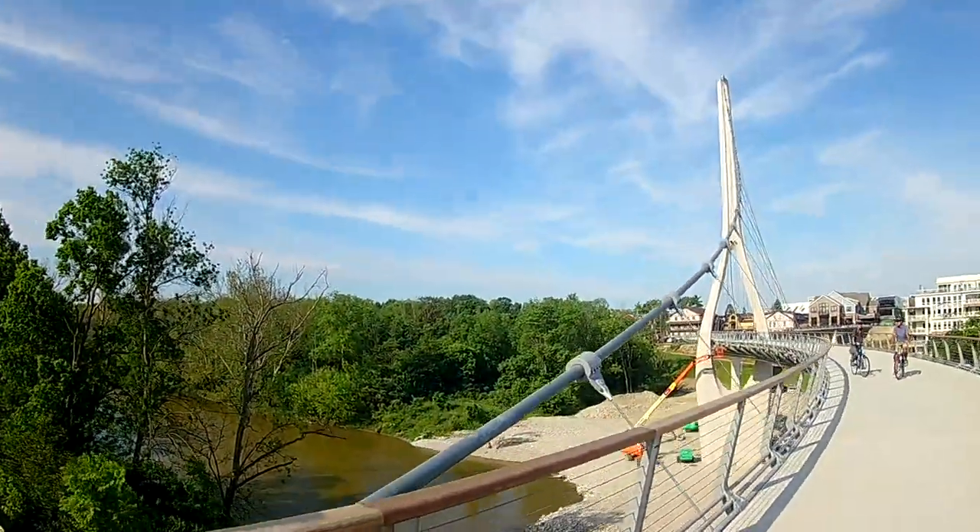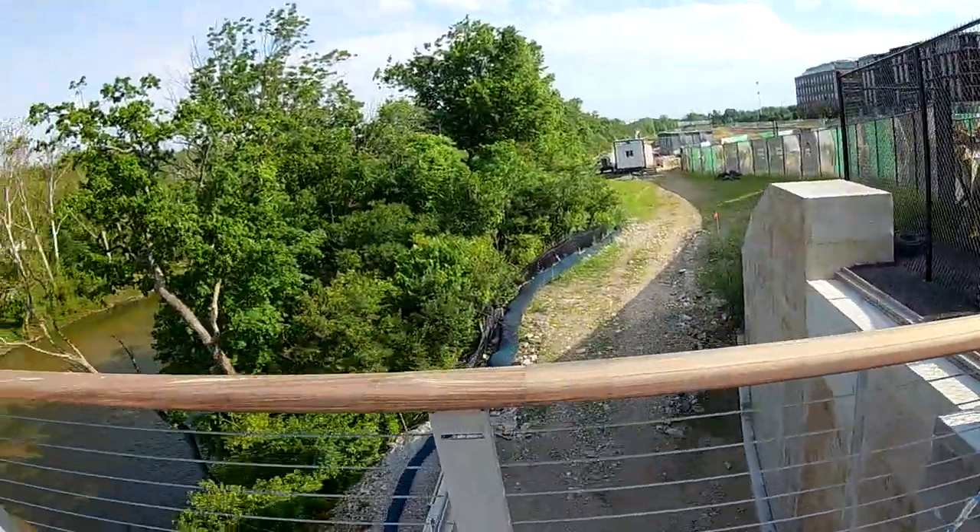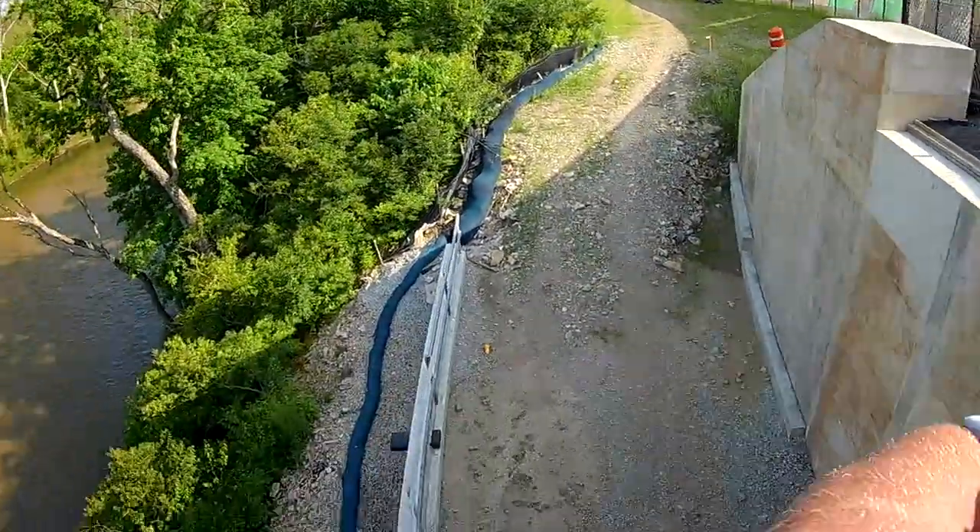Beautiful new foot bridge here. A little plaza on the side of the river. Thanks for watching my videos, everyone.